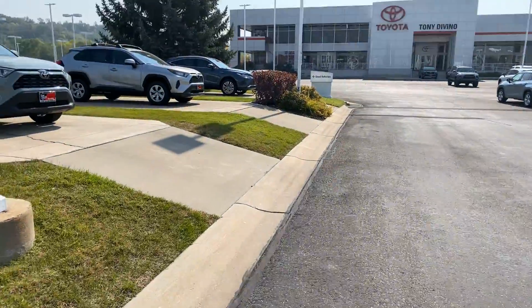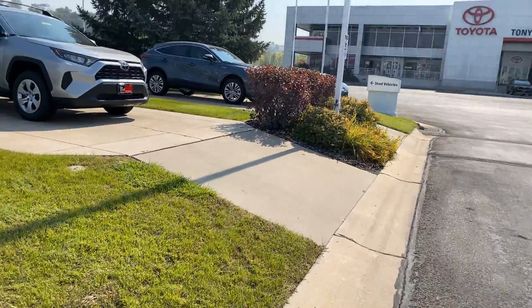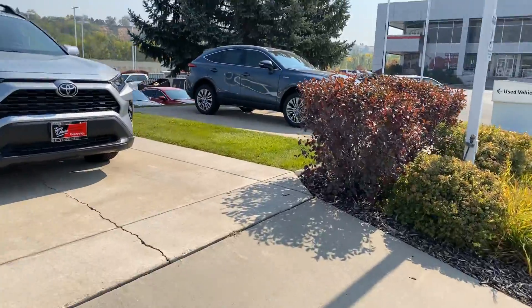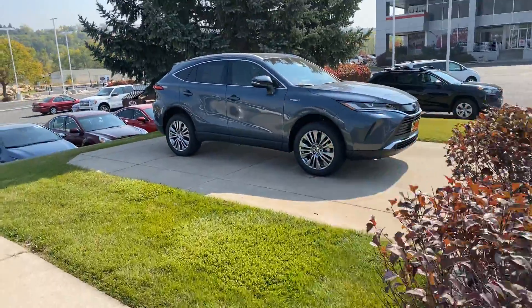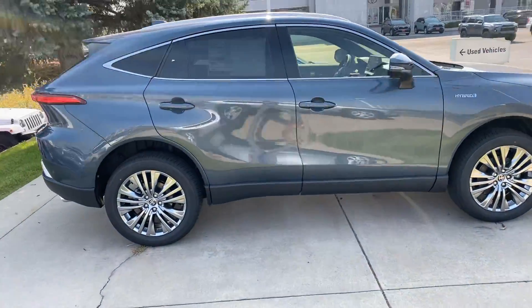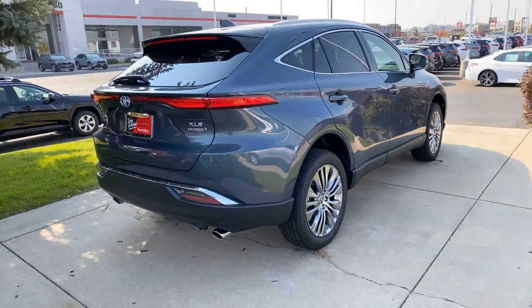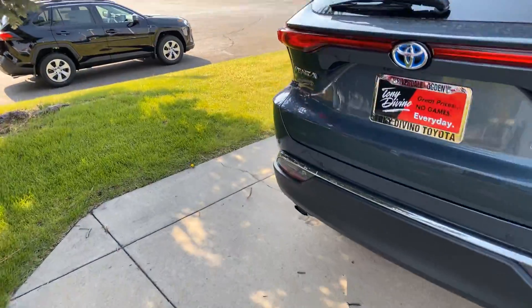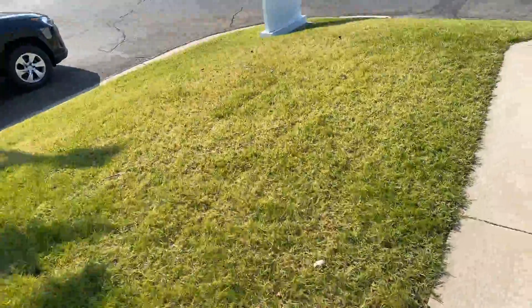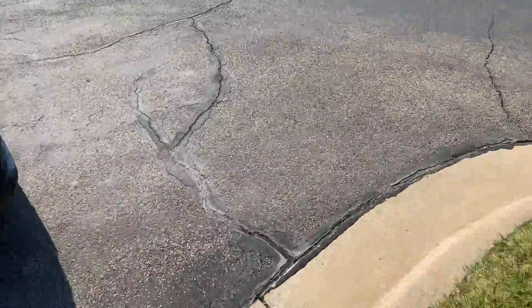And then I do have this one that I'm walking up on here, John. Kind of a grayish blue color. Just depends on what your taste is here. And this one just so happens to be an XLE as well, just a slightly different color. And then I do have another blizzard pearl one just over here.